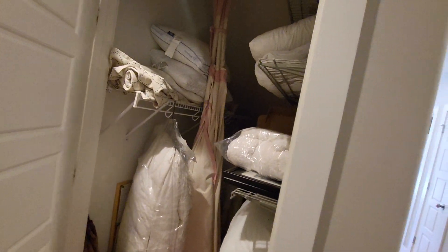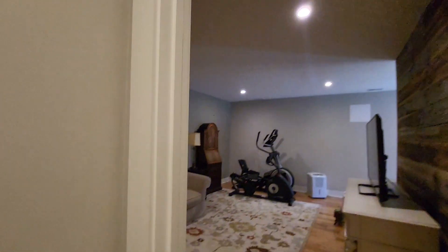Storage units. More storage. And then, more space.